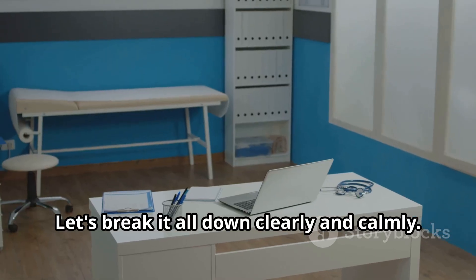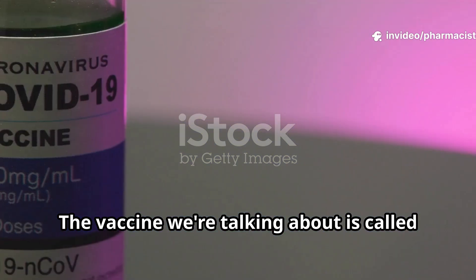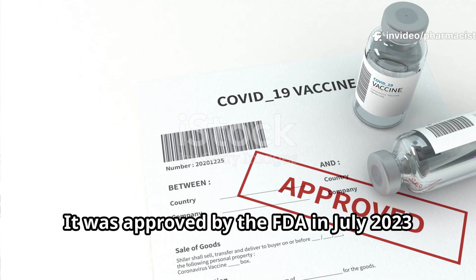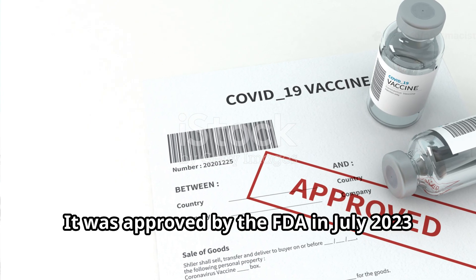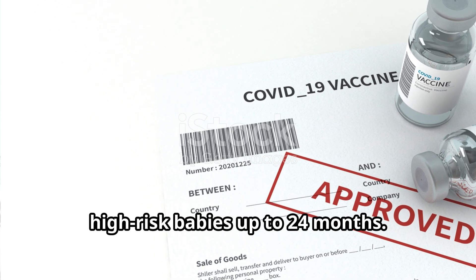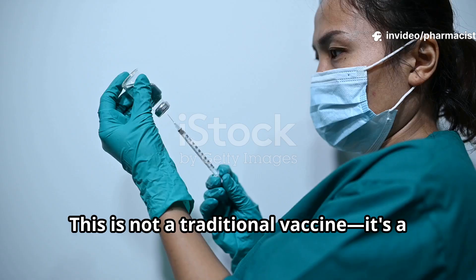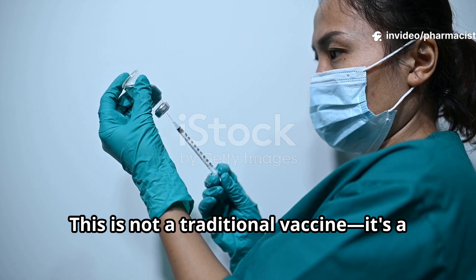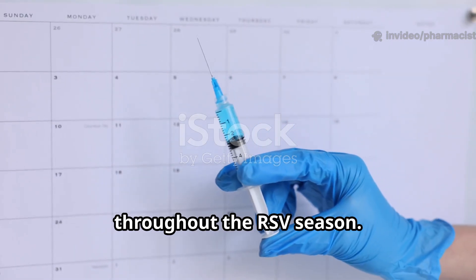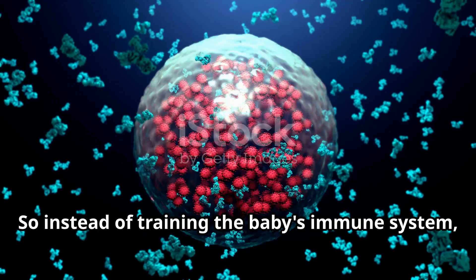Let's break it all down clearly and calmly. The vaccine we're talking about is called Beyfortis, the brand name for nirsevimab. It was approved by the FDA in July 2023 for use in infants under eight months, and some high-risk babies up to 24 months. This is not a traditional vaccine — it's a long-acting antibody injection given as a single dose to protect babies throughout the RSV season.